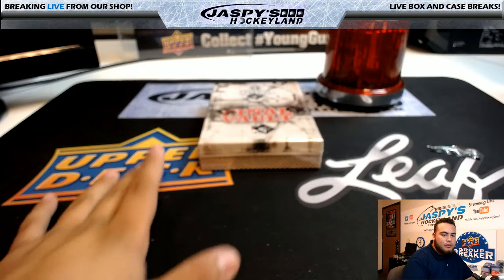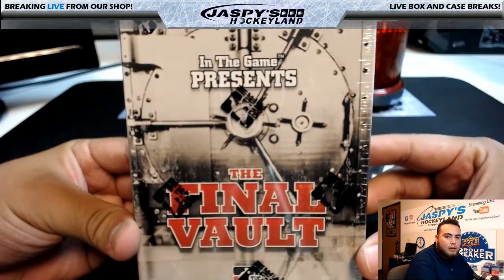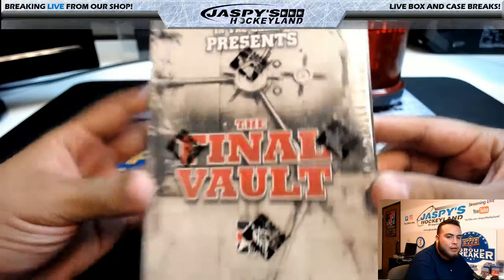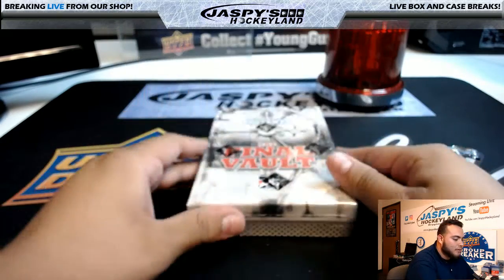Good evening everyone. It is August 30th, 2017. We are doing a final box break of 2015-16 In the Game, the final vault. It's our last box we have available for personals. And Kyle, who's been working on the case himself, gets the last box available.